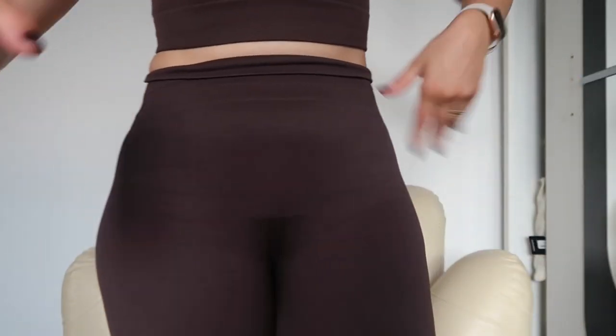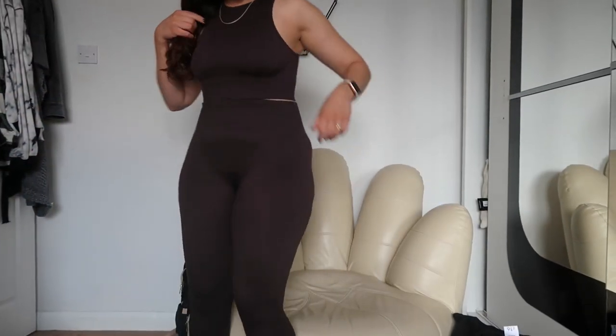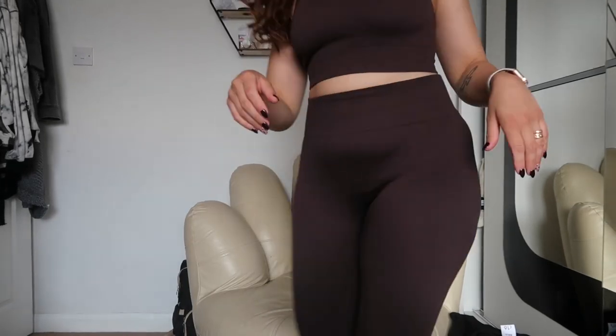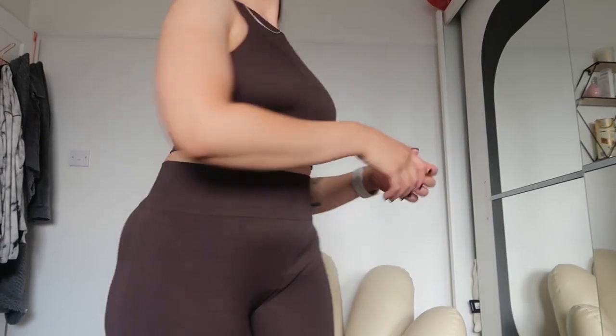Three hours later — I had to go get my nails done and I also changed my outfit, but where did I stop? I was showing you the dream-like outfit — so cute — by George at Asda. The perfect ribbed top.